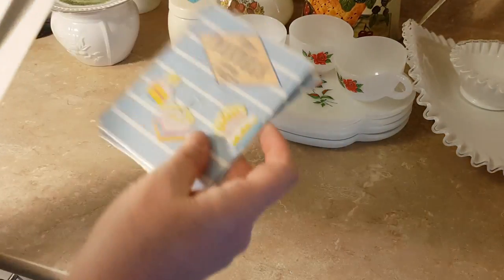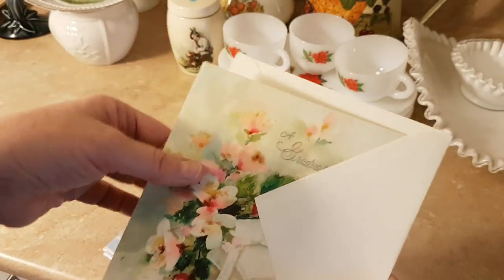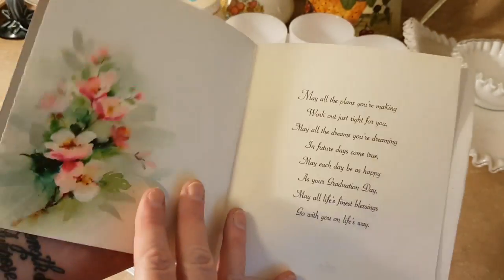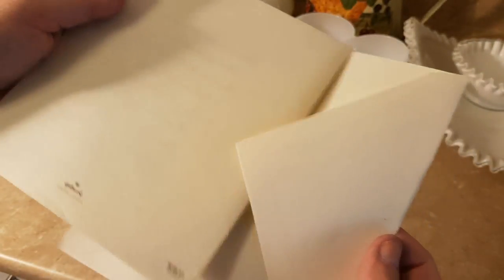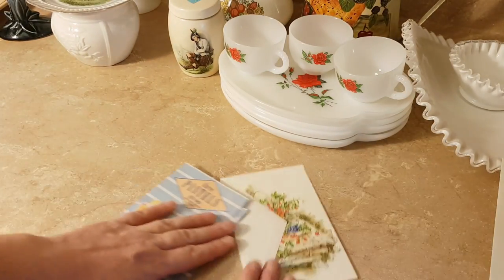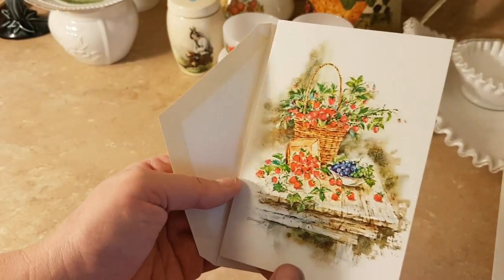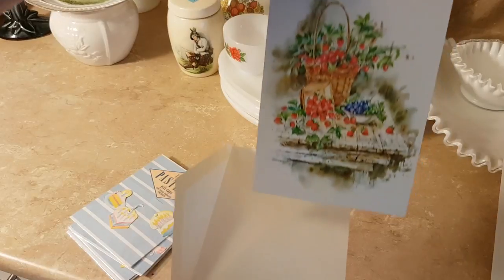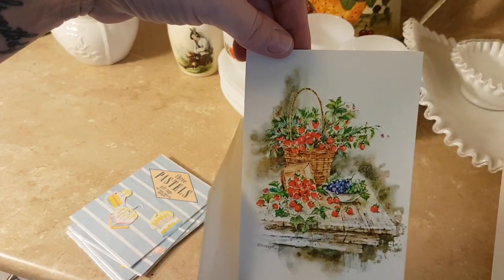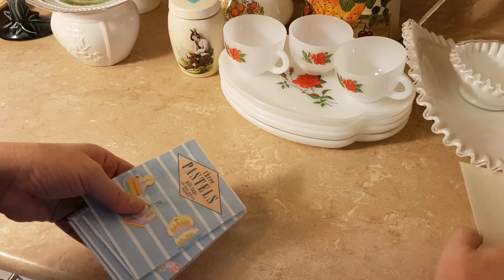Got some vintage cards. This one is a graduation card with a little silver edge and it's a Hallmark. This one is a get well card — I thought it was just a note card — it has images of strawberries on it. I think I'm going to put that in a frog on my shelf where I've been putting all my strawberry stuff. I paid a dime apiece for those.